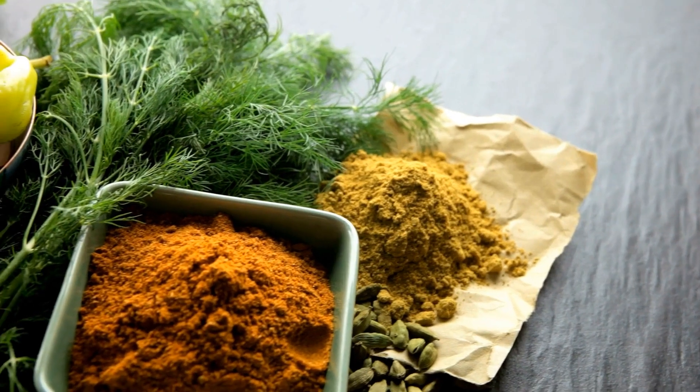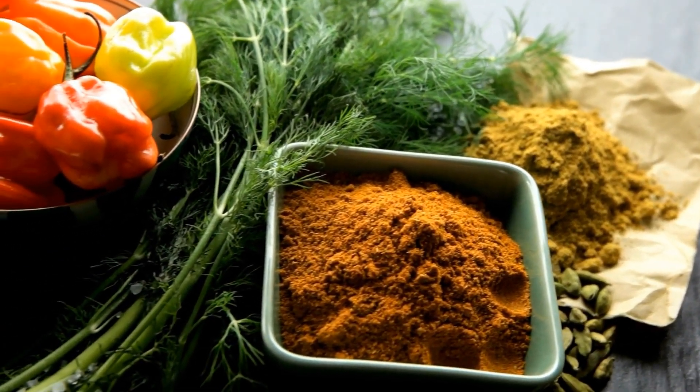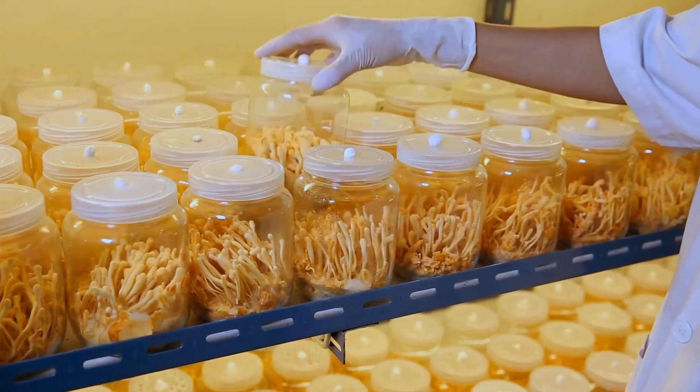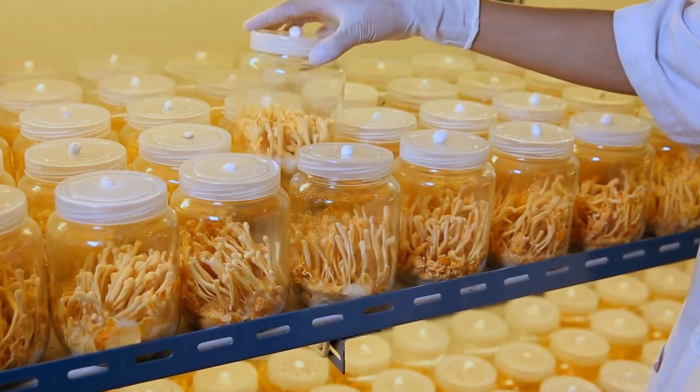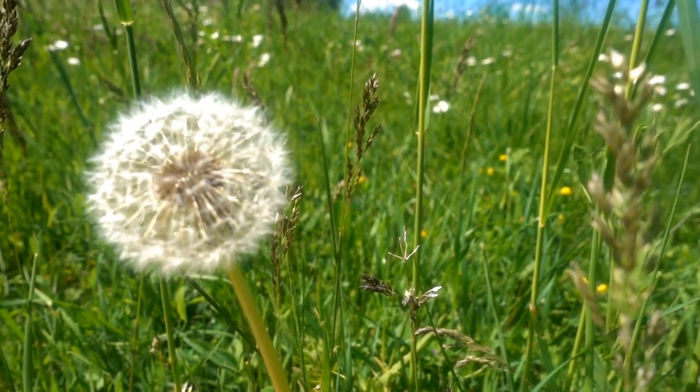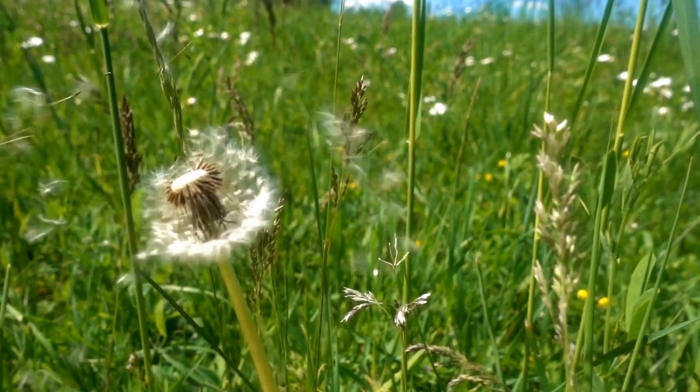The first and most important thing is that dandelion is an excellent source of minerals and vitamins. It's loaded with vitamin A, C, and K, and a variety of B vitamins. These are vital to maintaining overall health as well as aiding the body's function.